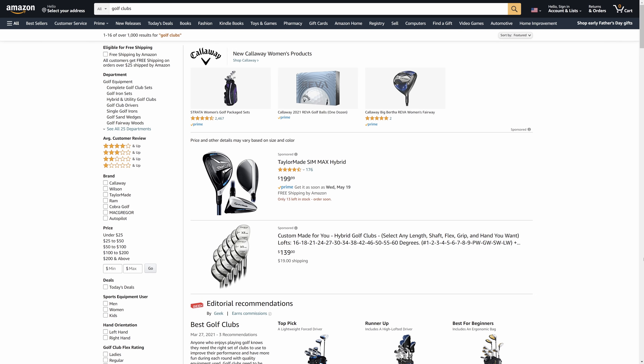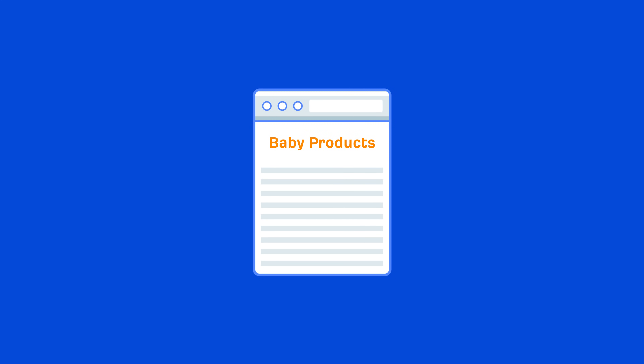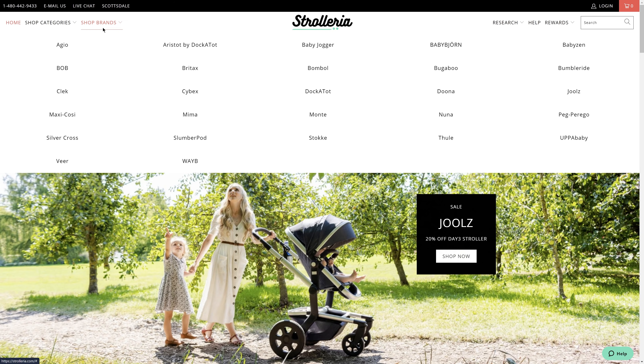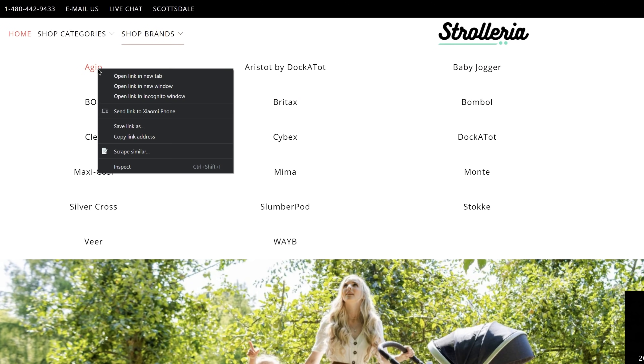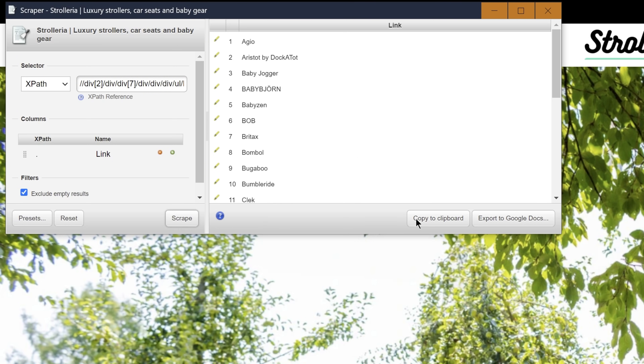More likely than not, you won't know all of the brand names for all the different types of products in your niche. But you know who does? Ecommerce sites. Most ecommerce search and category pages will have a brand facet where they list all or some of the more popular brands within their store. So let's say we have a site on baby products — I'll head over to strolleria.com, which sells baby strollers. I'll click on the Shop Brands menu item, and since they're all listed there, I'll scrape the list using a Chrome extension called Scraper. Just right-click on one of the links in Chrome and hit Scrape Similar. I'll clean up the list and copy it to my clipboard.